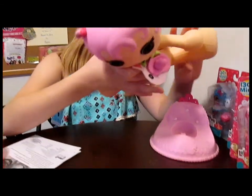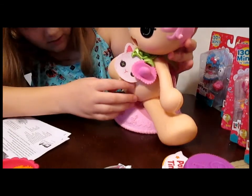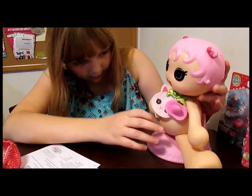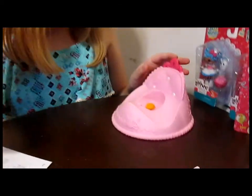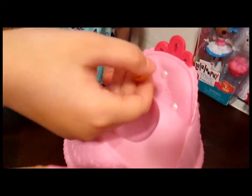So sit her down — sit her on her potty. Make sure that this little button is lined up with the heart on the potty, and rock her back and forth. And look at that — it came right out. She gave us a surprise shape. And what do we get? A heart! We got a heart. And there's our heart.